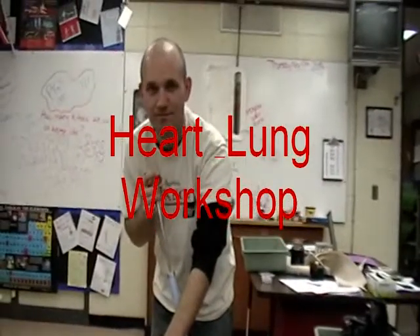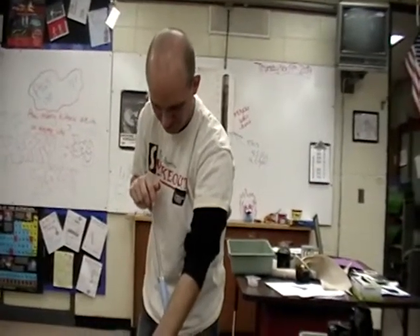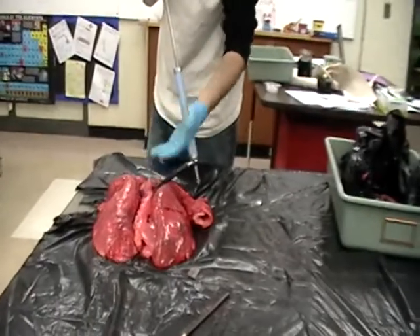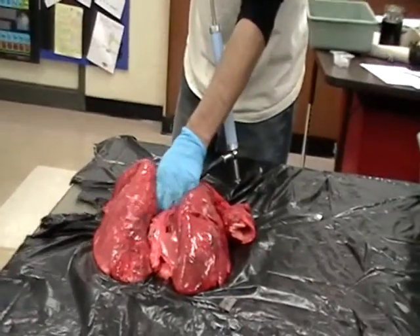Welcome to the Great American Smokeout. This is Nate Thomas, a teacher at Johnsburg Junior High in McHenry. For the Great American Smokeout, the Farm Bureau has provided Nate with a heart and lung combination from Harvard PAC in Harvard, Illinois.